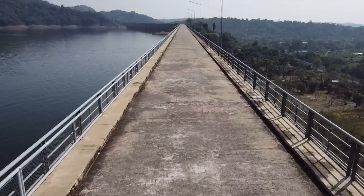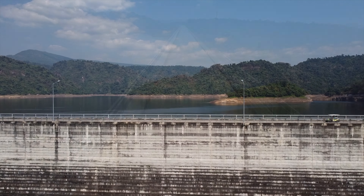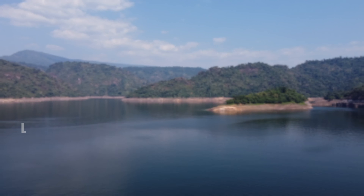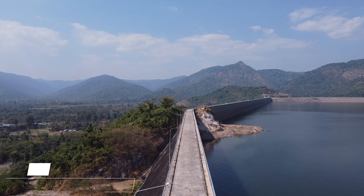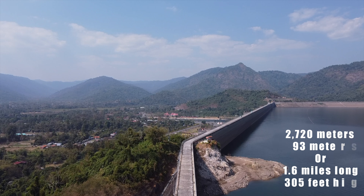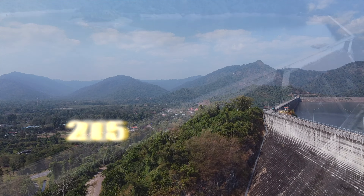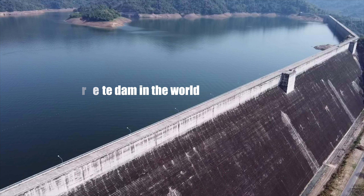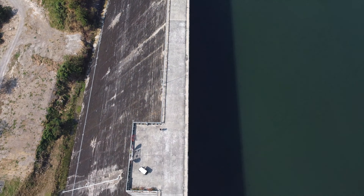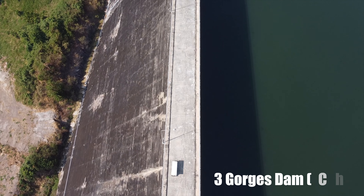This is one of the largest dams in Thailand. It's known as the largest and longest roller-compacted concrete dam in the world, with a total length of 2,720 meters and a height of 93 meters. Completed in 2005, at the time it was the longest concrete dam in the world — nowadays that title goes to the Three Gorges Dam in China.